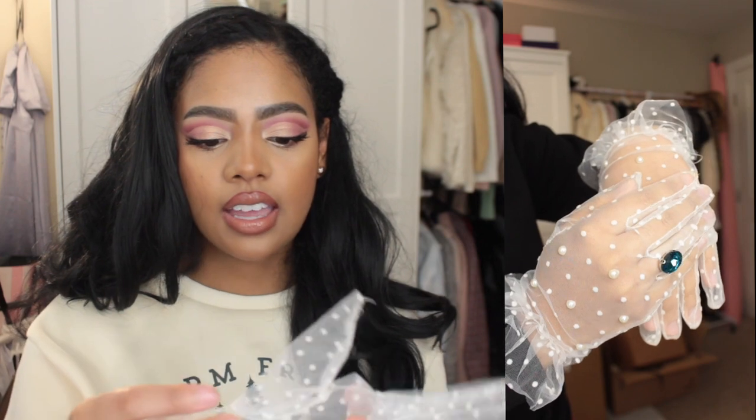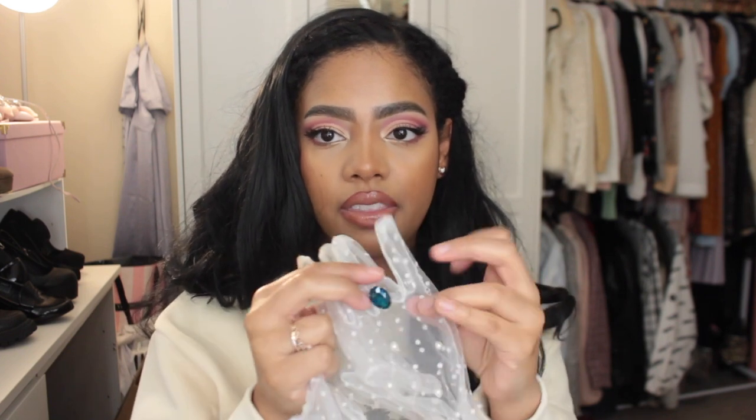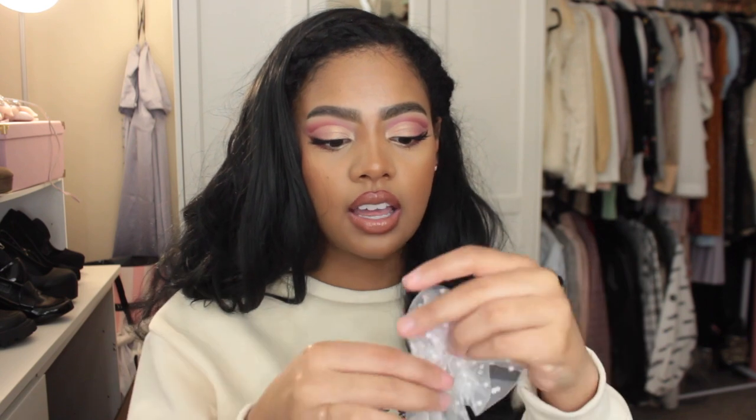These are the daintiest out of everything. They are mesh with polka dots and they also have pearls. This one also has a gem sewn on that looks like you're wearing a ring or jewelry when you're not, and they cinch. None of these gloves were super expensive — I don't think any cost more than $5. I liked these because they fit and I wore them out the other day and loved them.